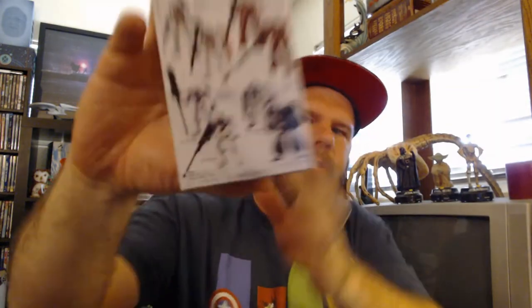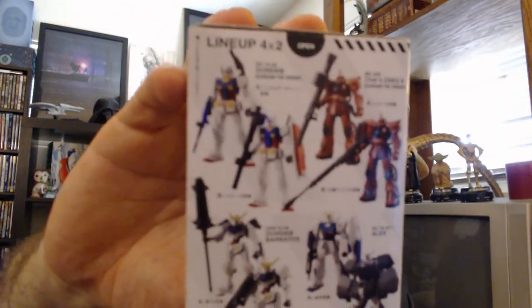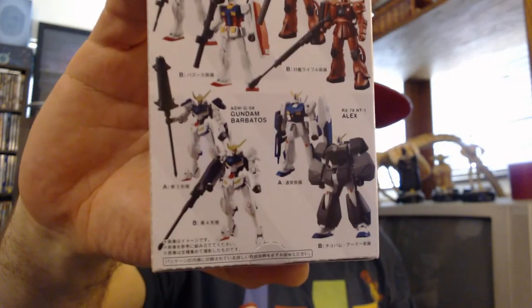Next up, we've got two — looks like Gundam figures. They have pictures of what items you can get inside. I don't know if I'm going to open these right now. I'd like to do giveaways for you guys at some point, so I'll hold on to these — maybe they'll be part of a giveaway later.